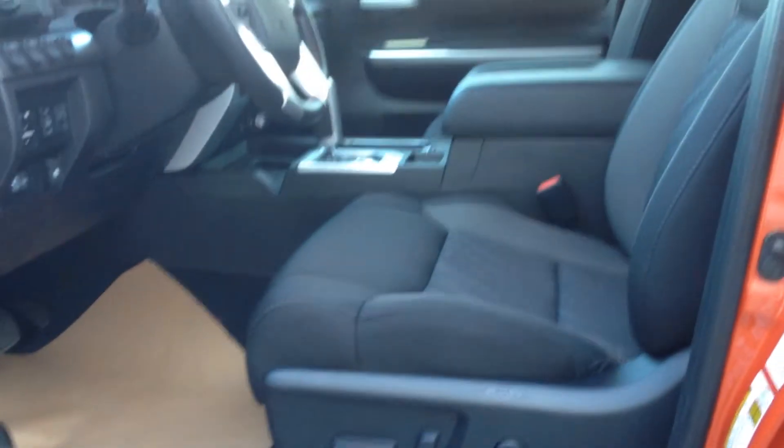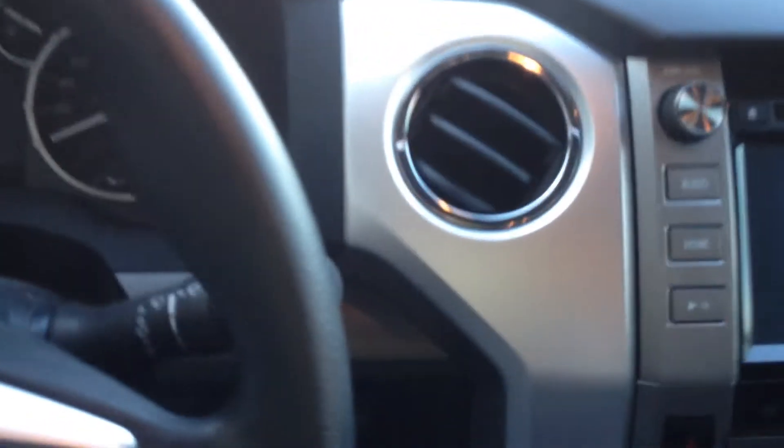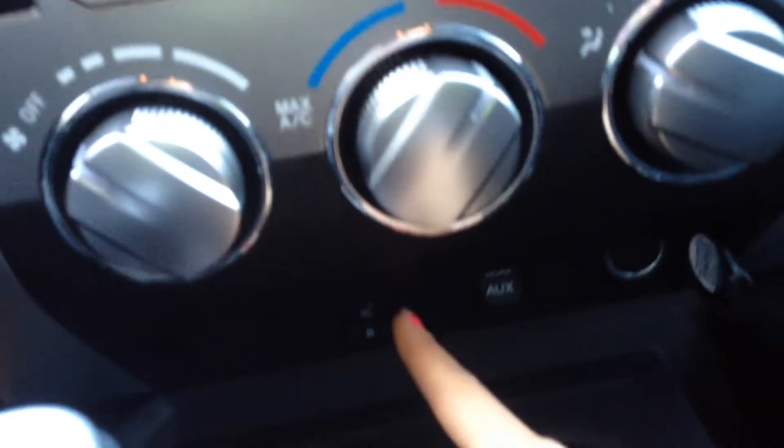Inside we haven't really changed too much, but you do have power seats, driver and passenger. Of course you've got the sunroof as well, which is really nice. This is actually the TRD package, so it looks pretty similar in here. We've got our heated seats and our USB plug-in.